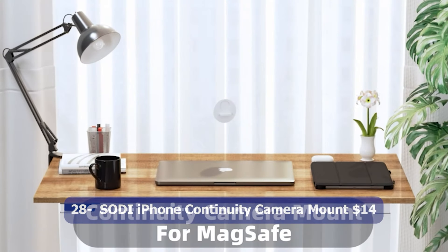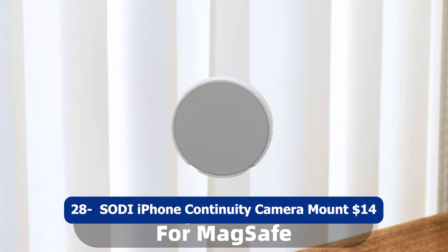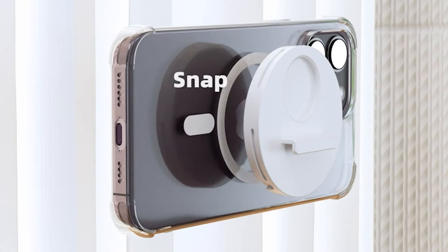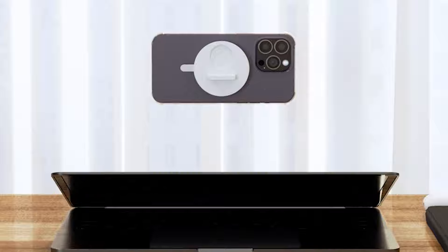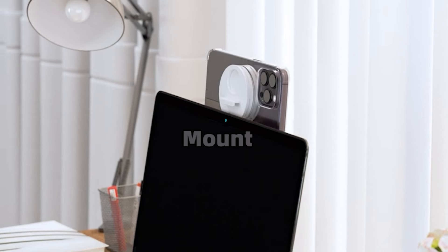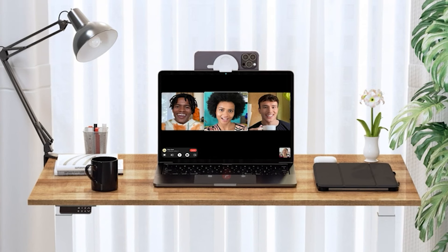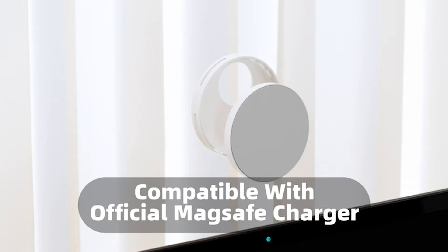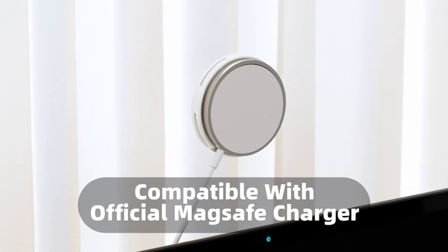Number twenty-eight: Scoby iPhone Continuity Camera Mount, $14. The Scoby iPhone Continuity Camera Mount is a versatile accessory that allows you to utilize your iPhone's camera as a webcam. Designed to be compatible with MagSafe technology, this camera mount securely attaches your iPhone 14, 13, or 12 to your MacBook or Mac running macOS Ventura. With this mount, you can position your iPhone as a webcam for video conferencing, streaming, or recording content.